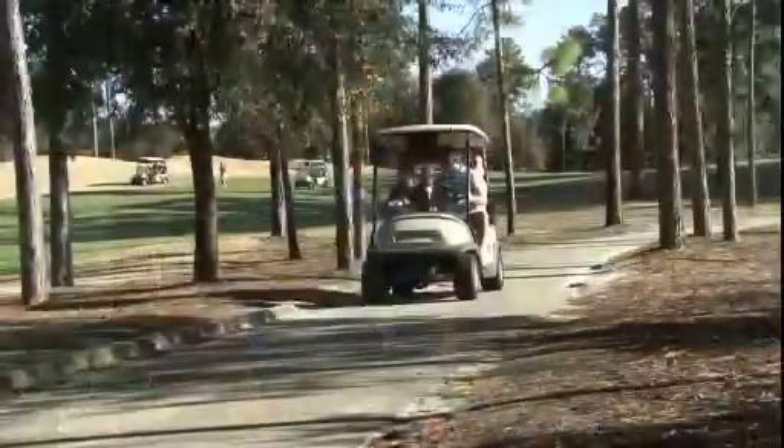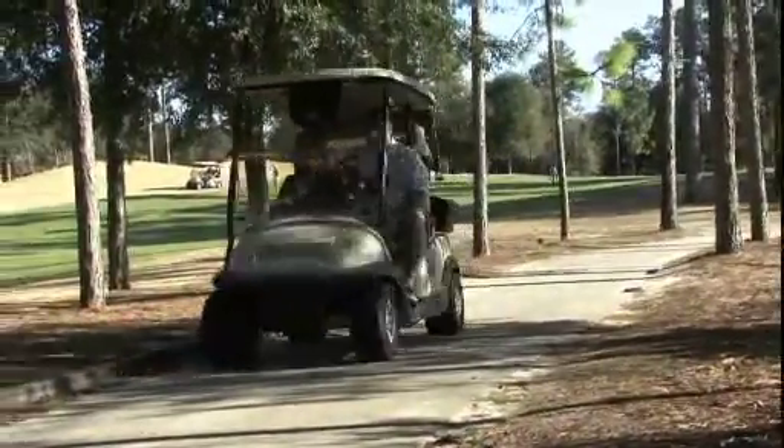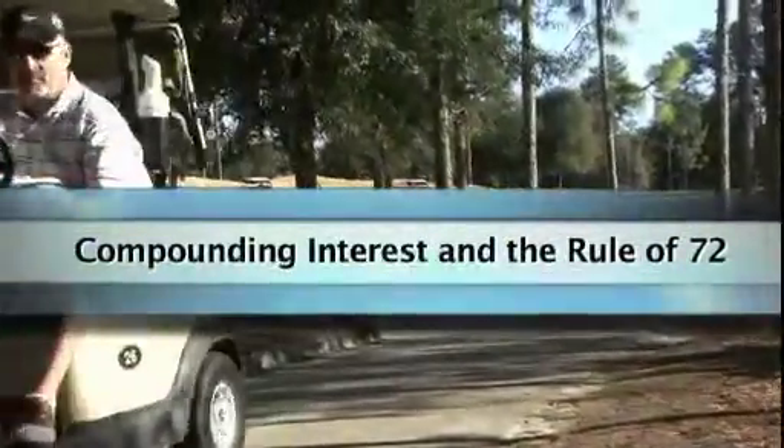Hi, I'm Bill Gerhardt, Director of Financial Services for AAA. In this video series, I'm discussing how to save for retirement using IRAs. To understand how your investment can grow, you need to have a basic understanding of compounding interest and the rule of 72.